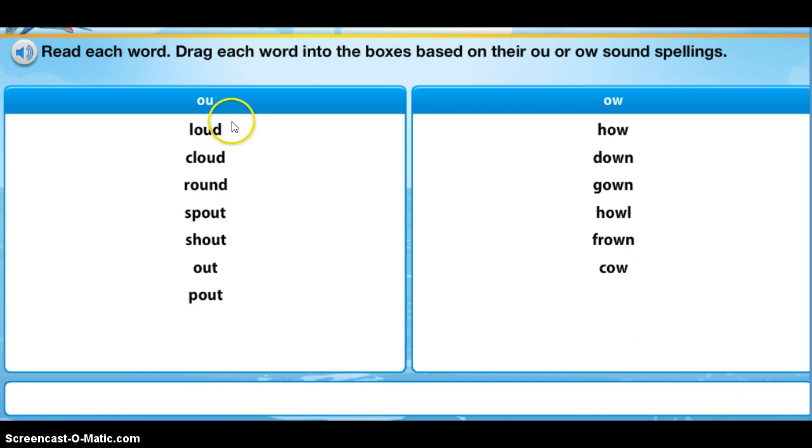So go ahead and read these words to yourself: loud, cloud, round, spout, shout, out, pout.